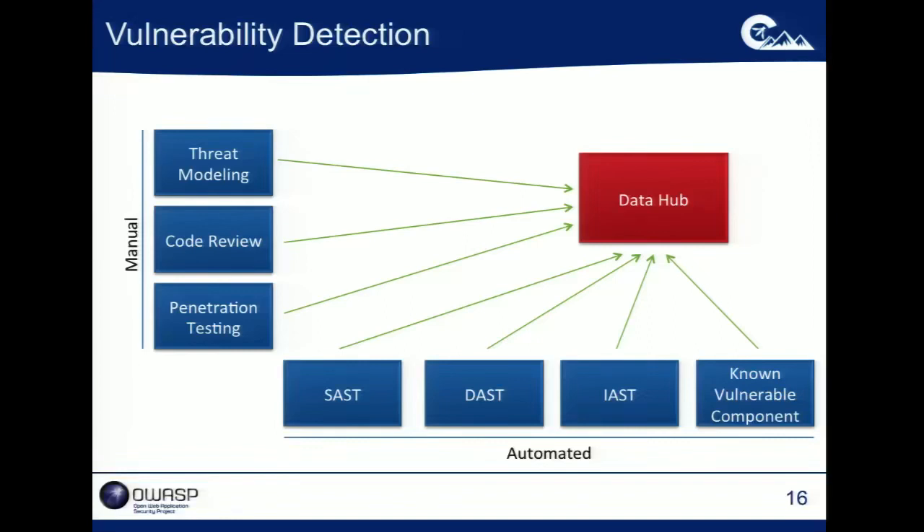On the automated side, we've got static scanning, dynamic scanning, the emerging interactive application security testing, and known vulnerable component scanning. So you've got all these different sources of data, and a lot of that can be automated. You want to figure out ways to configure and automate all of these different runs and flow all this data up into a centralized repository. This is a multi-vendor problem — even in modestly sophisticated software security programs, most organizations are using more than one tool to scan for vulnerabilities.